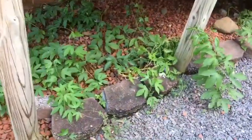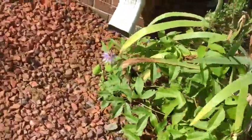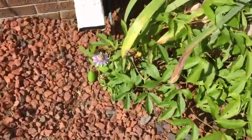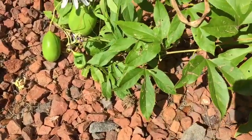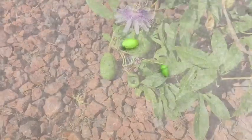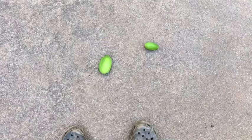I have them growing under our little side landing. I don't know why they're growing — we've actually tried to get rid of them before but we just can't. Apparently if you jump on them or smash them they're supposed to pop. I'm gonna try two — a big one and a little one that I think are ripe and don't have any holes in them. Here we go.